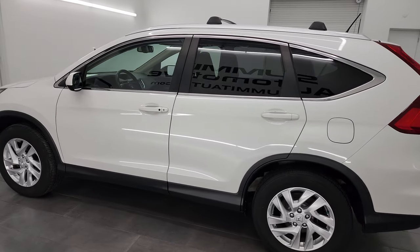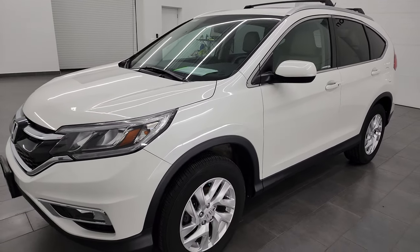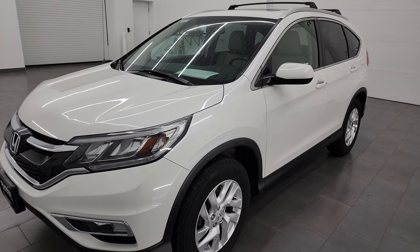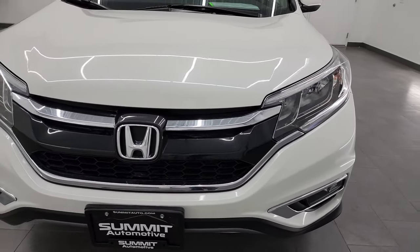This 2015 Honda CR-V has the 2.4-liter dual-overhead cam inline-four engine, puts out 185 horsepower. This vehicle has been fully safety inspected by our service shop, has a fresh oil and filter change, all the fluids have been checked and topped off, and it is 100% ready to go.